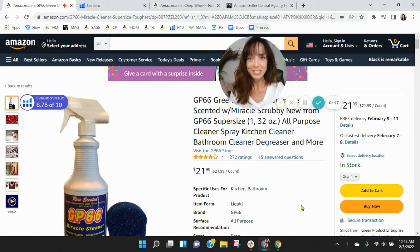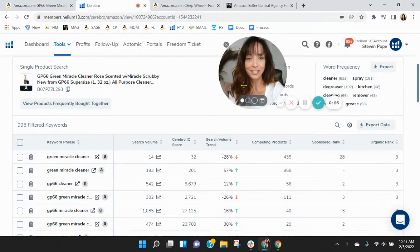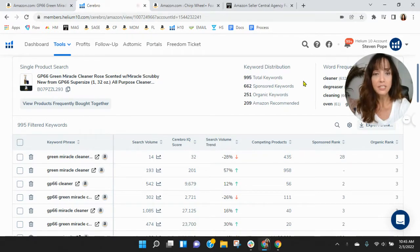Before we go through the listing, one of the first things I like to do is take a peek behind the scenes. So I grabbed your ASIN here and loaded it into Helium 10. I see you've got 662 sponsored keywords, but only 251 organic keywords.